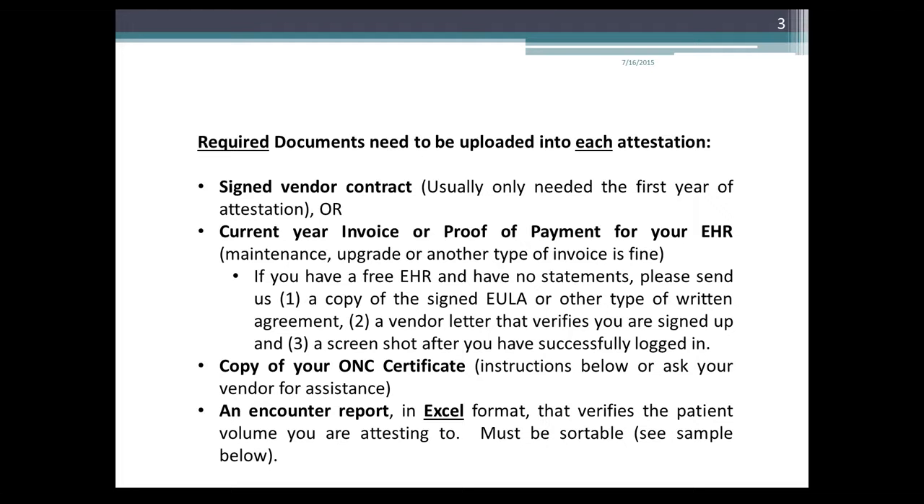We also need an encounter report — we started requiring this last year. It must be in Excel format so that it's sortable and verifies the patient volume you're attesting to. Please check those numbers before you upload the encounter report so we don't have to have you rerun it or change information in your attestation. Instructions and a sample start on slide 12.